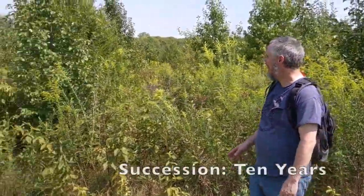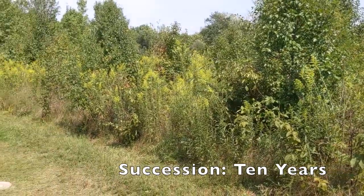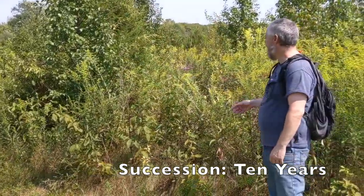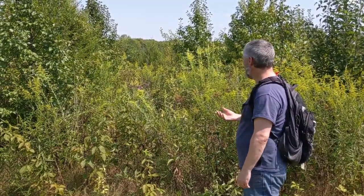Here we are in our field, but now this is an area that has not been mowed for 10 years. We see more trees now starting to fill in; they're a bit taller than we saw before. This is really sort of the beginning of what forest succession looks like. We see a lot of callery pears in here, so this is telling us that 10 years ago there were birds carrying those seeds in and depositing them in this field — it's giving us a bit of a window back in history.